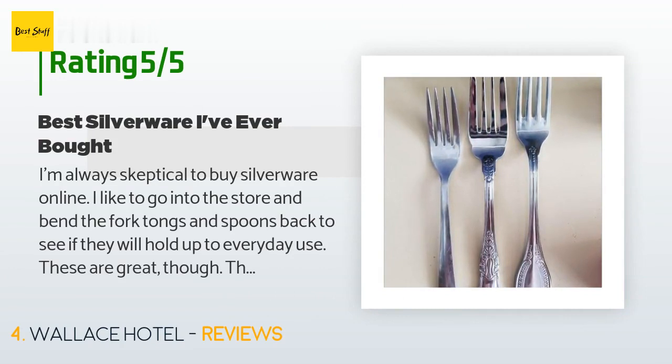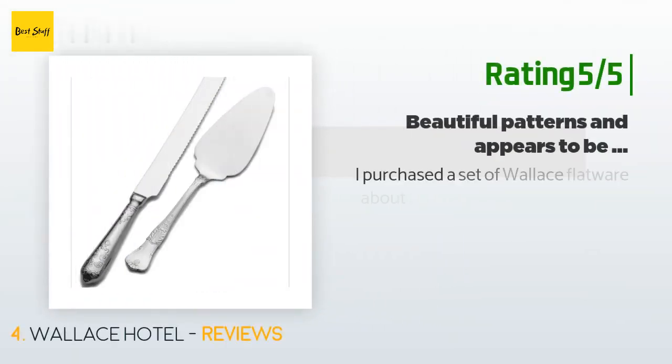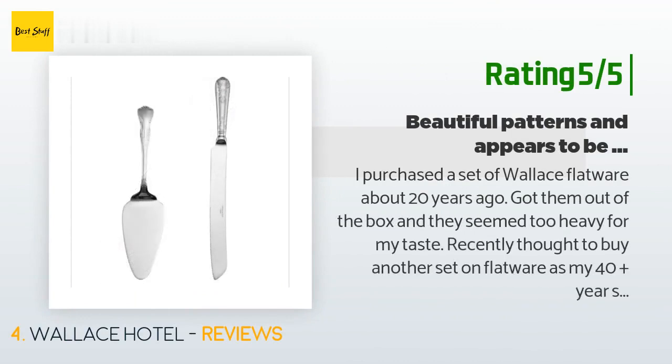A customer said: I'm always skeptical to buy silverware online — I like to go into the store and bend the fork tongs and spoons back to see if they will hold up to everyday use. These are great though; the patterns are elegant, none of the forks have bent, the spoons hold up to the ice cream challenge, the serving set is an added bonus, and the weight is just right. My only complaint is that they're on the larger side.